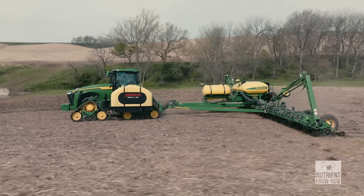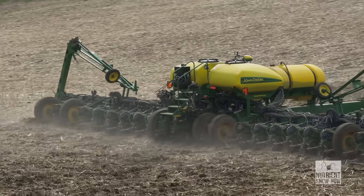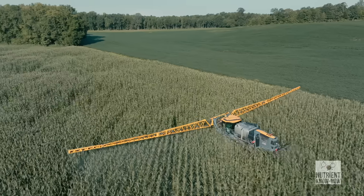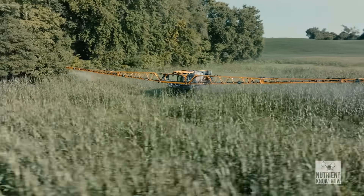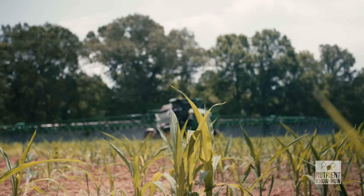Cobalt can be applied in two ways. One is a seed treatment — with soybeans, for example, you just treat them with it as a nutritional package. The other way is a foliar application. I haven't found a dry product yet to spread on the soil; the foliar application seems like the way to go with cobalt.